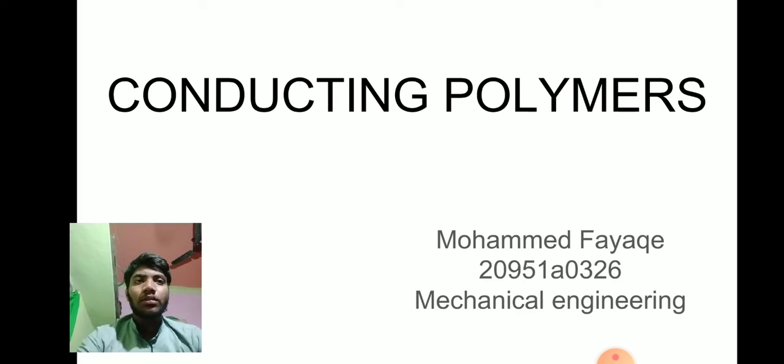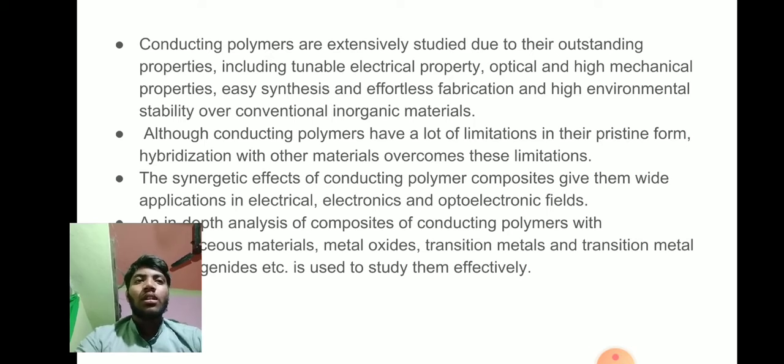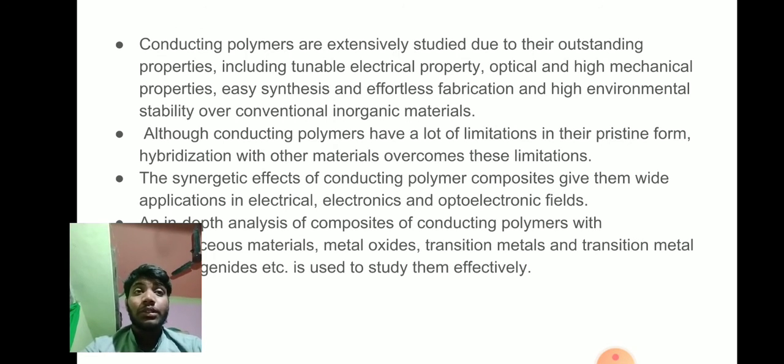Conducting polymers are more precisely intrinsically conducting polymers. They are organic polymers that conduct electricity, composed with metallic conductivity or can be semiconductors. The biggest advantage of conductive polymers is their processability, mainly by dispersion.